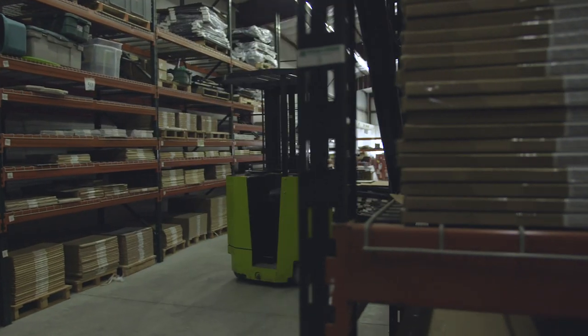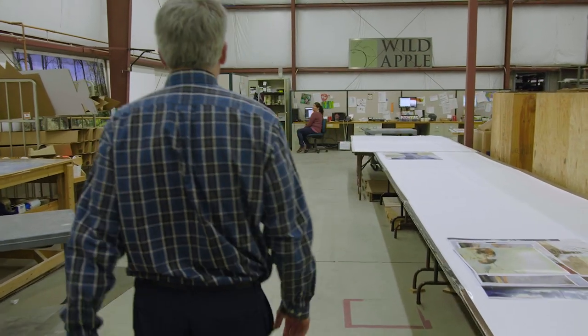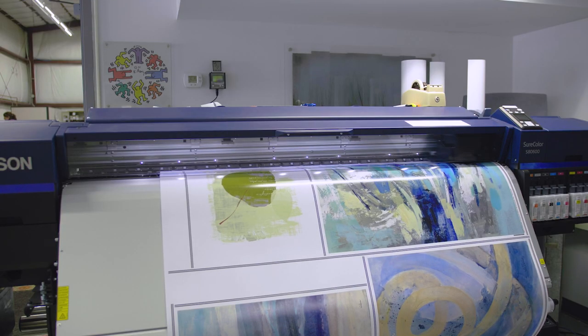We started Wild Apple with art posters. We have a long history of serving companies selling art to decorate the walls of homes, offices, hotels, and other businesses.